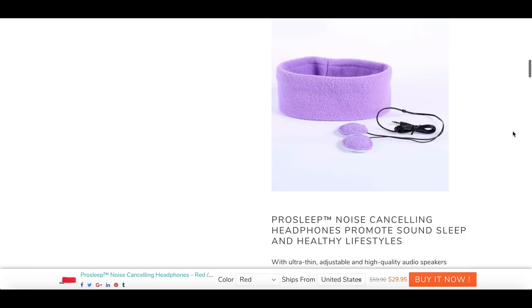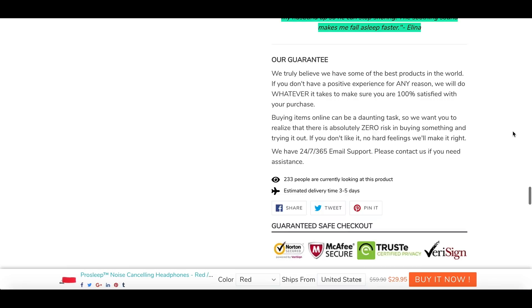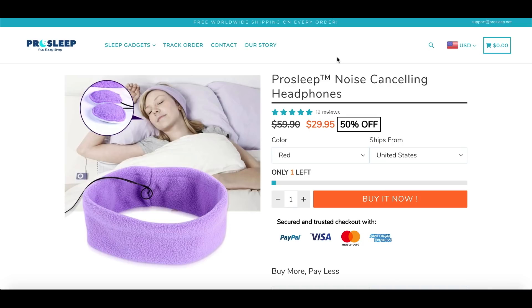Now with this product page in particular, it's not a bad product page — it's good how they have some of the video clips in here, but they could actually go ahead and clean this up a bit. It gets to be quite long, but overall it's not bad. If you've got a sleep store or even a home goods store, this is going to be a great product for you to go ahead and test.